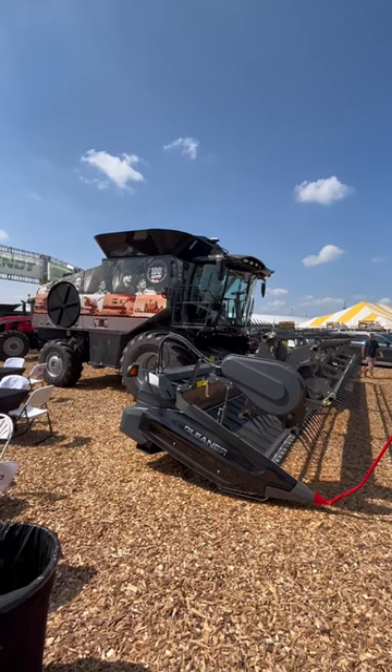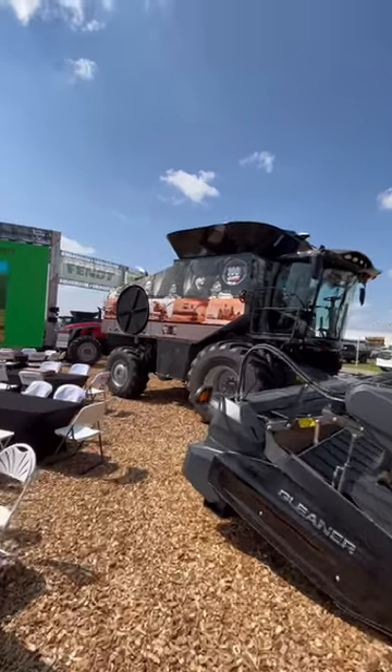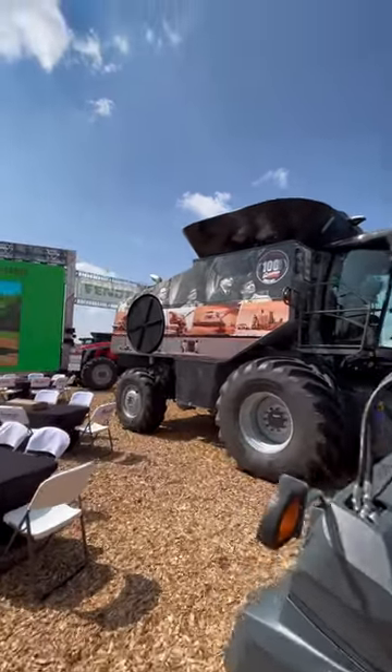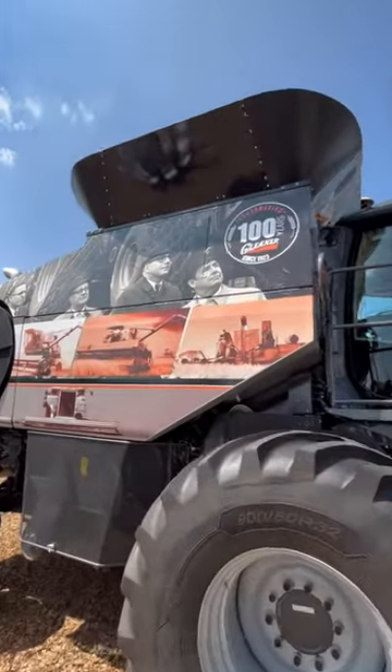Here's the modern 2023 Gleaner on display at the Farm Progress Show. This one is celebrating the centennial with a variety of classic pictures of Gleaner's history of 100 years.